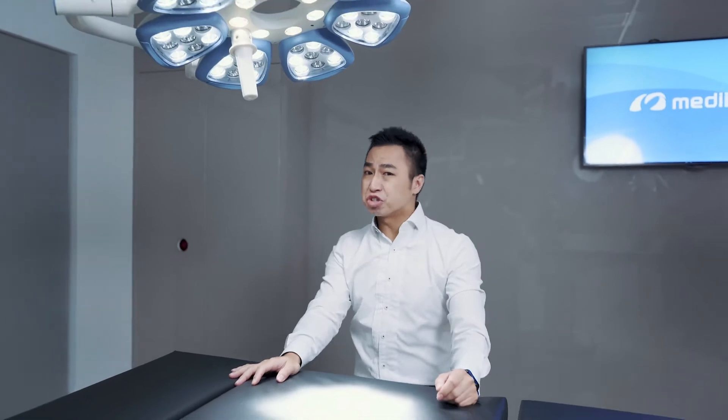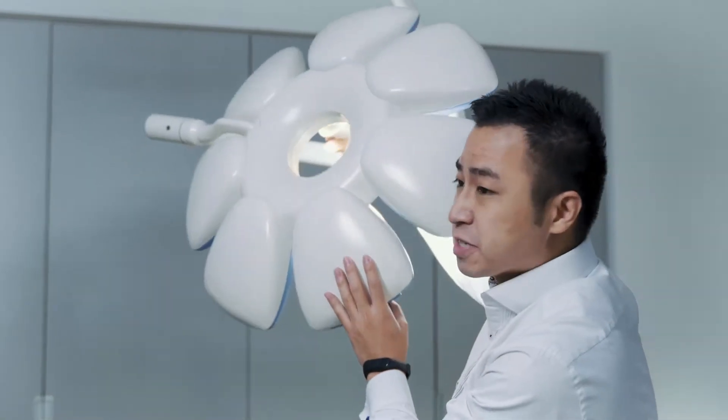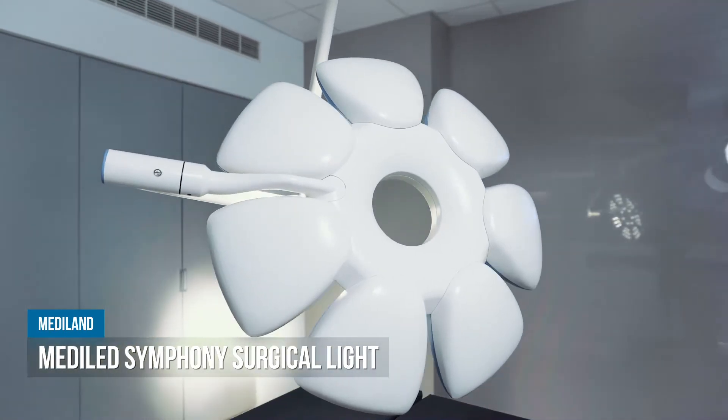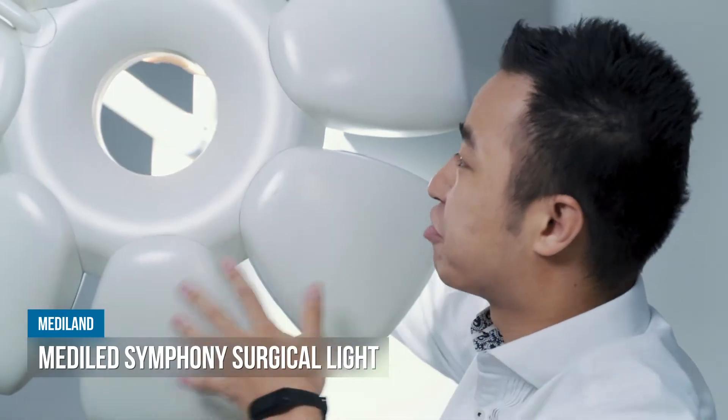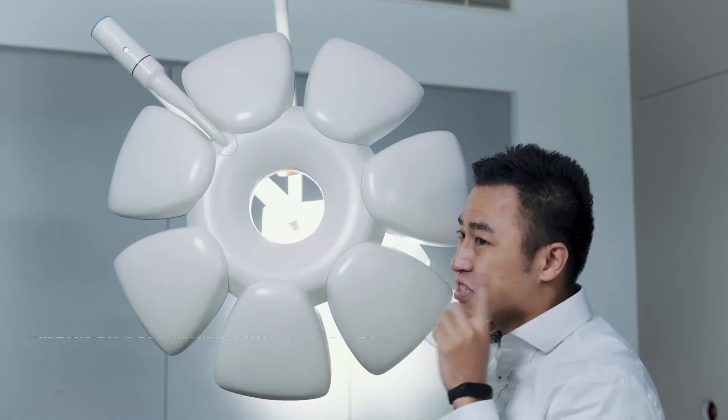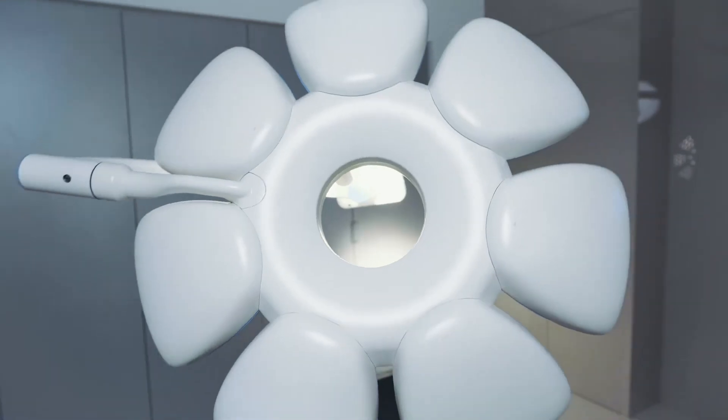Now let's take a look at our surgical light. This is Mediland Symphony. Look at this elegant and unique design. This helped seven patterns for our design help us win the German Reddot award, and this is the very first Asian brand to win this title.